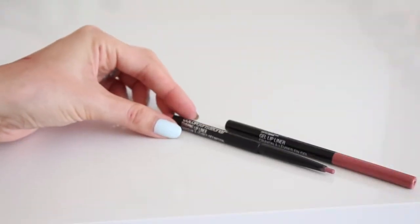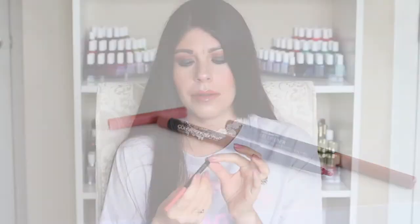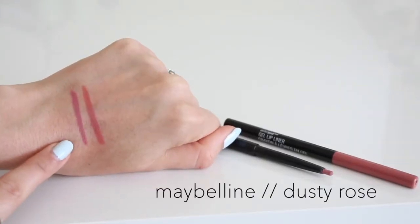My other favorite lip liner is from a newly released collection from Maybelline — the Color Sensational Shaping Lip Liner in Dusty Rose, which is a nice dusty, rosy mauve. It's retractable, creamy, long-wearing, and easy to line and fill your lips with. The Wet n Wild one is around $3 or $4, while the Maybelline is $7 — but both are still very affordable, and I recommend and love both of these brands. I thought I'd mention them today as nude favorites.